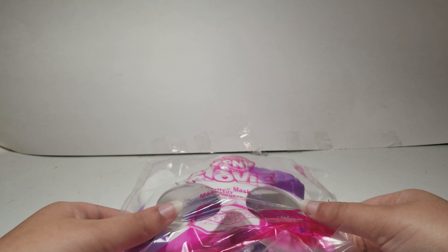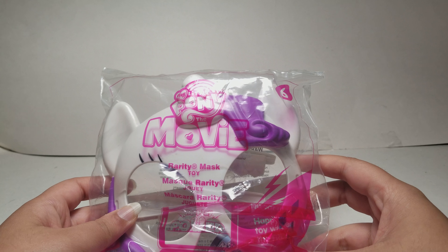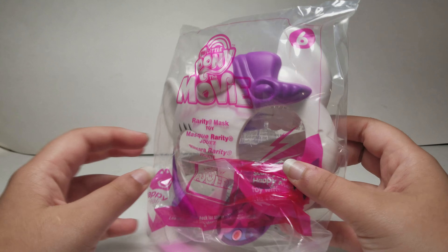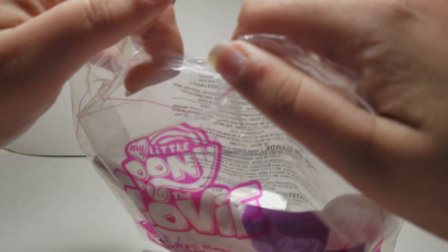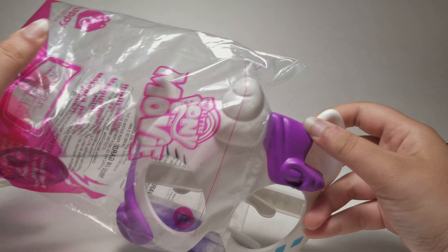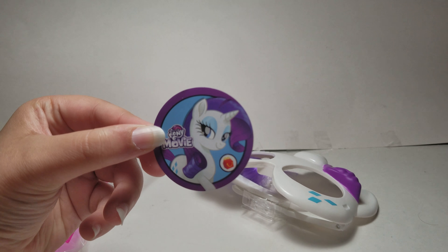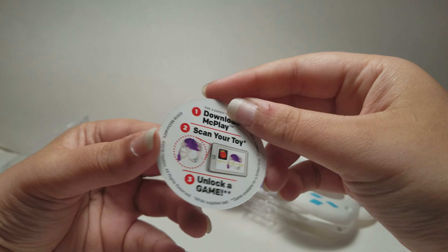Hi guys, today I have the My Little Pony Happy Meal toy number six — this is the Rarity mask. I also have the Pinkie Pie mask for the My Little Pony set, and you can check that video out on my channel. I also have three of the Transformers toys, and I already made a Mech Play video of those as well. It says My Little Pony: The Movie, this is Rarity, and you can download Mech Play and scan your toy to unlock a game, which I already did.